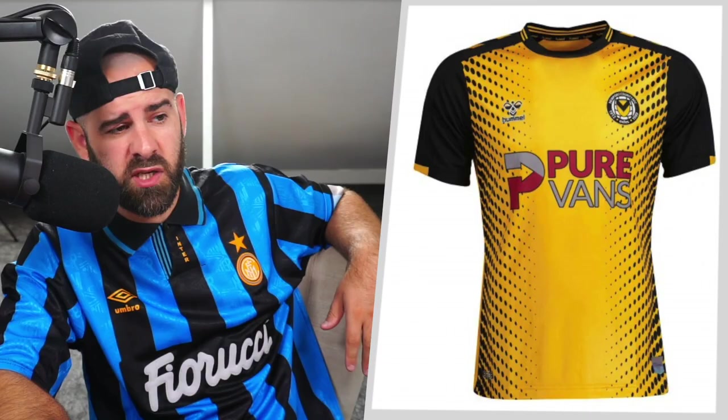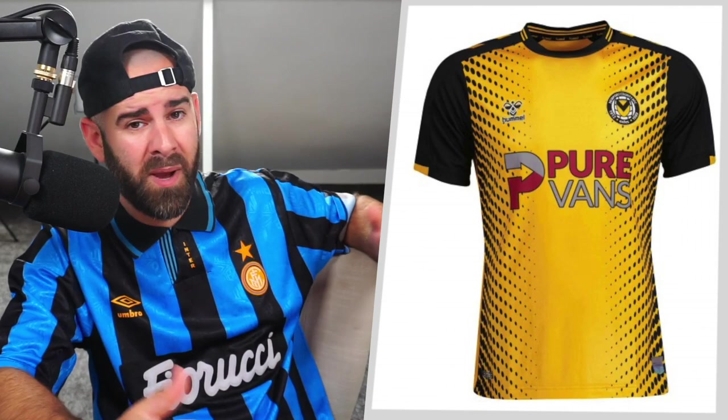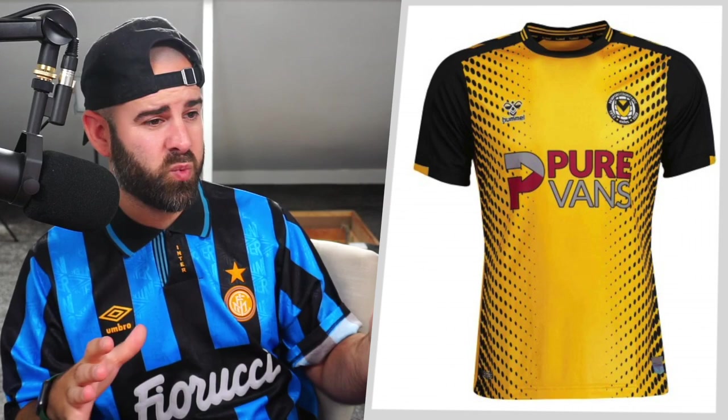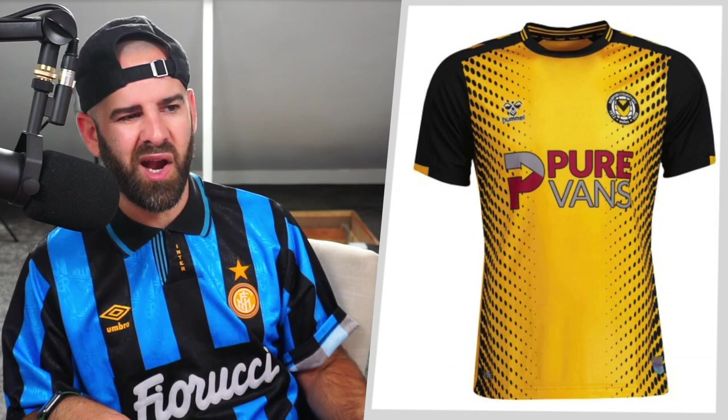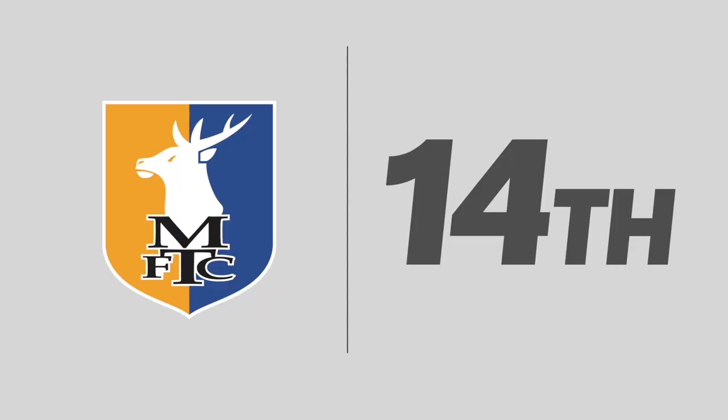Into 15th, we've got what could be a Tour de France jersey — it's very cycling-ish. I do love Hummel as a brand, but they haven't really gone in on their chevrons this year, just a couple at the top on the shoulder. You need to go all the way down — that's what makes Hummel hum. This shirt is a nice color, but I don't think the dots were needed. They kind of encroach on the badge and the manufacturer. And then Pure Vans in red and grey just doesn't work. Newport County, 15th place.